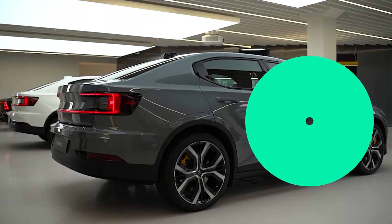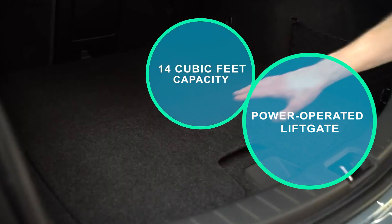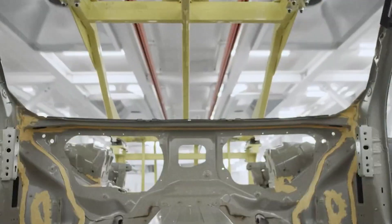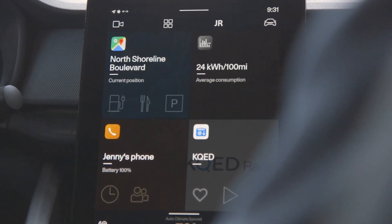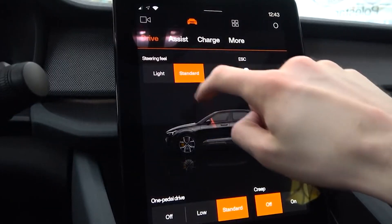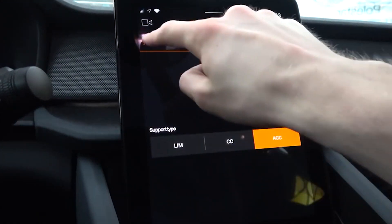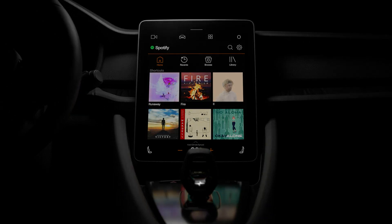The power-operated liftgate opens to reveal a cargo compartment with a capacity of 14 cubic feet. There is also another cubic foot of storage in the frunk. The Polestar 2 is the first car in the world to feature a 100% Google media device called Android Automotive. A 12.3-inch digital instrument cluster and a prominently situated iPad-like portrait-oriented touchscreen greet the driver, the latter measuring 11.2 inches and running Google's Android Automotive OS infotainment system, which is in charge of the majority of operations.